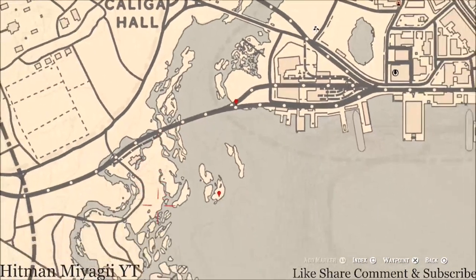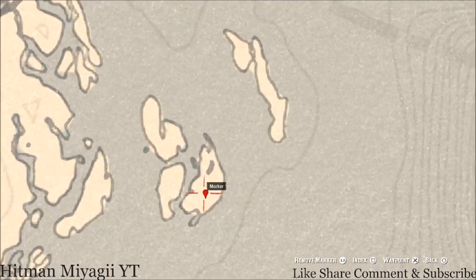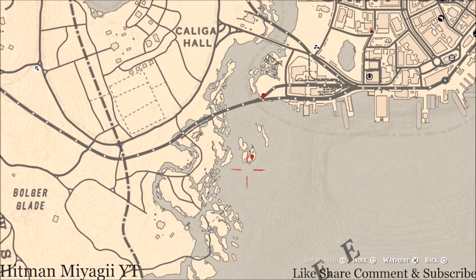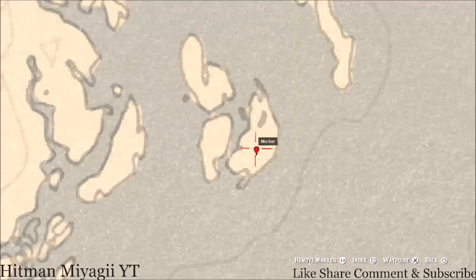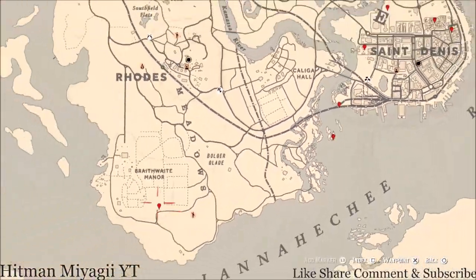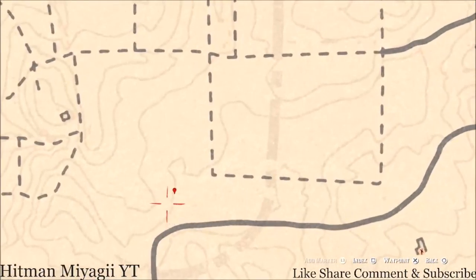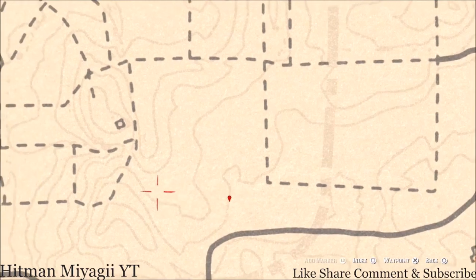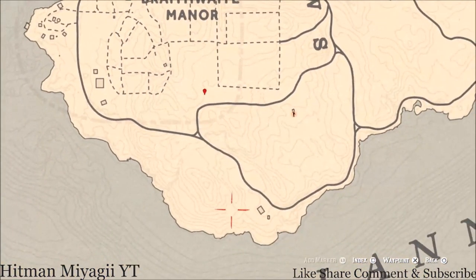Down here at the next marker is the Cardinal Flower. This Cardinal Flower spawns here every day and it helps me personally indicate exactly what cycle the flowers are on — today is cycle 6. Over here at the next marker, right here on the map, is your random arrowhead for today. You do not need your metal detector; you just need your shovel because it's a dig spot right at the edge of this cotton field.